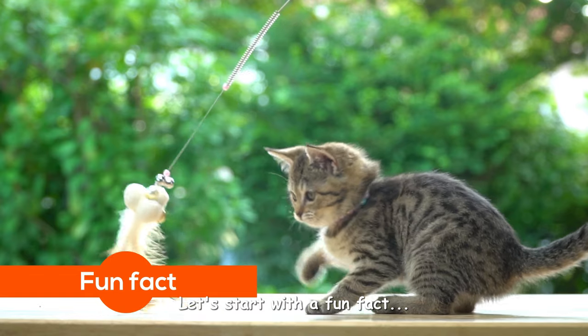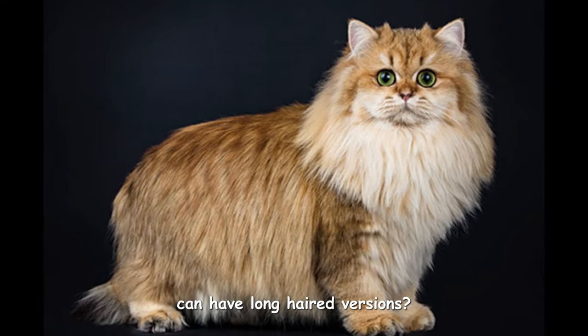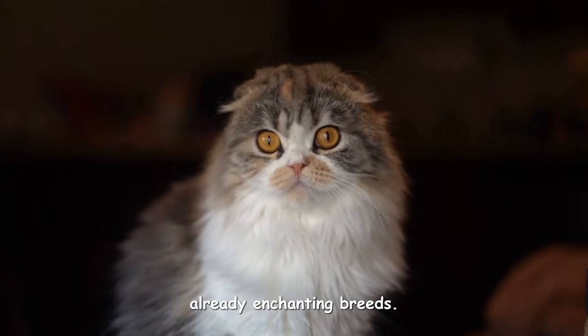Let's start with a fun fact. Did you know that both British Shorthairs and Scottish Folds can have long-haired versions? It's a little-known fact that adds even more variety to these already enchanting breeds.